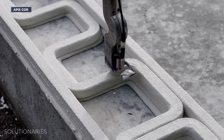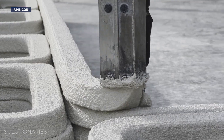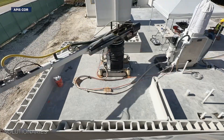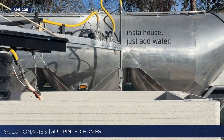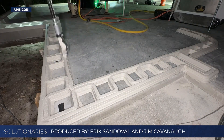Meet Frank. Frank is a 3D printing robot, and he's hard at work building an entire house — a four bedroom, four bath from the ground up in a fraction of the time.